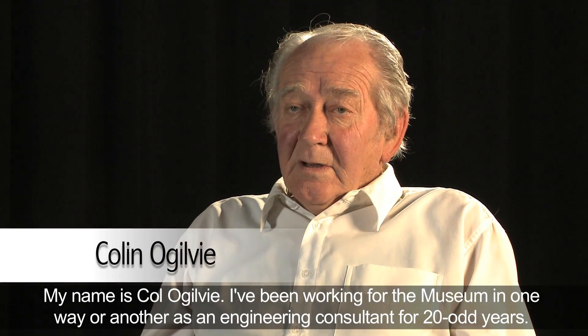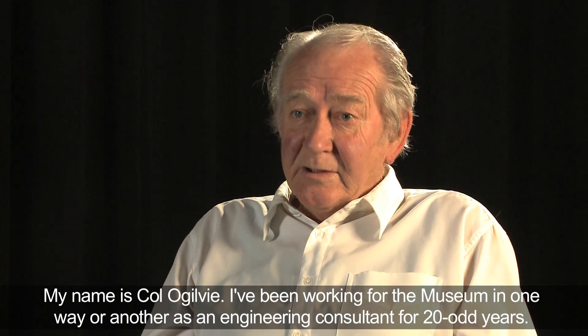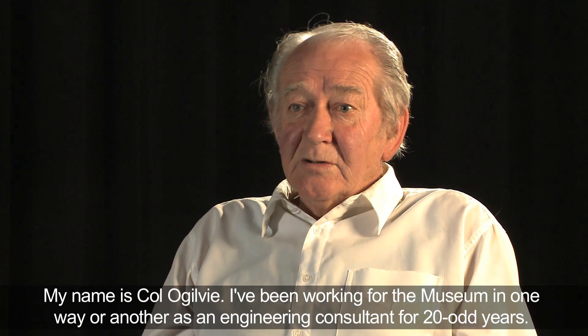My name's Cole Ogilvie. I've been working for the museum in one way or another as an engineering consultant for 20 odd years. I'm Ainsley Griner, the technology conservator here at the National Museum of Australia.